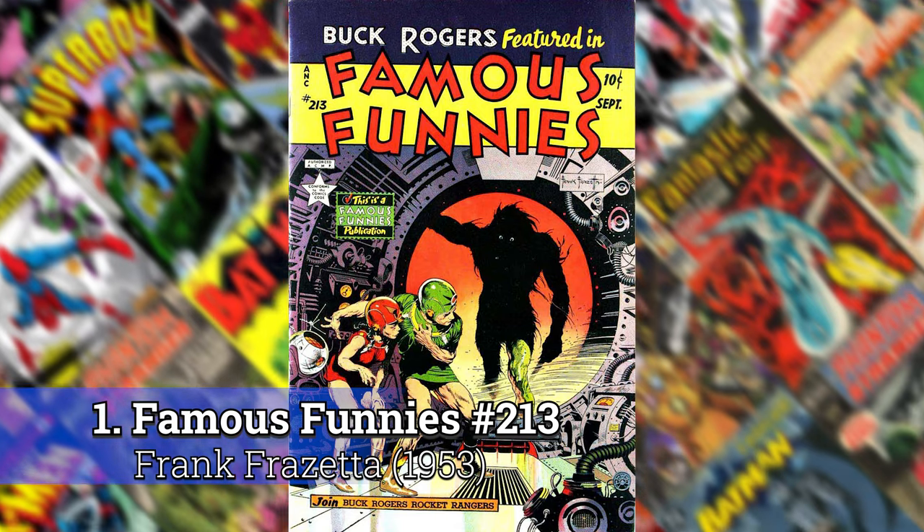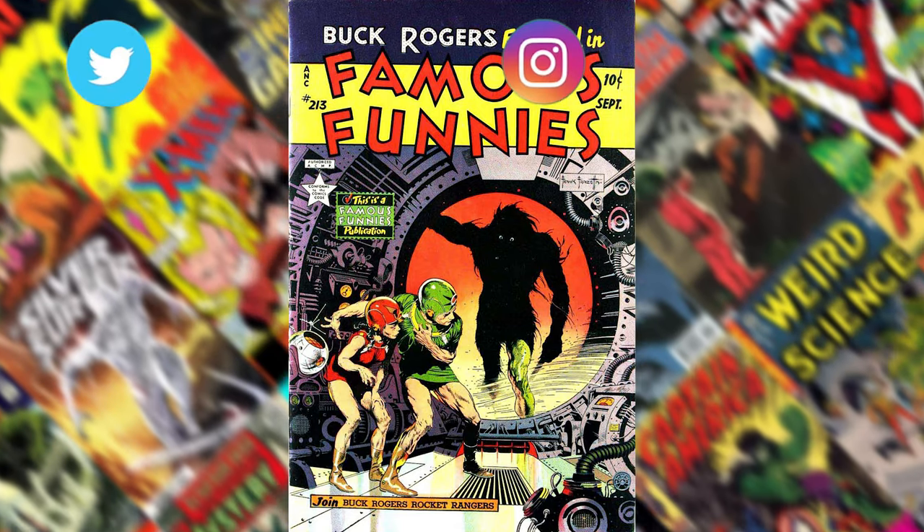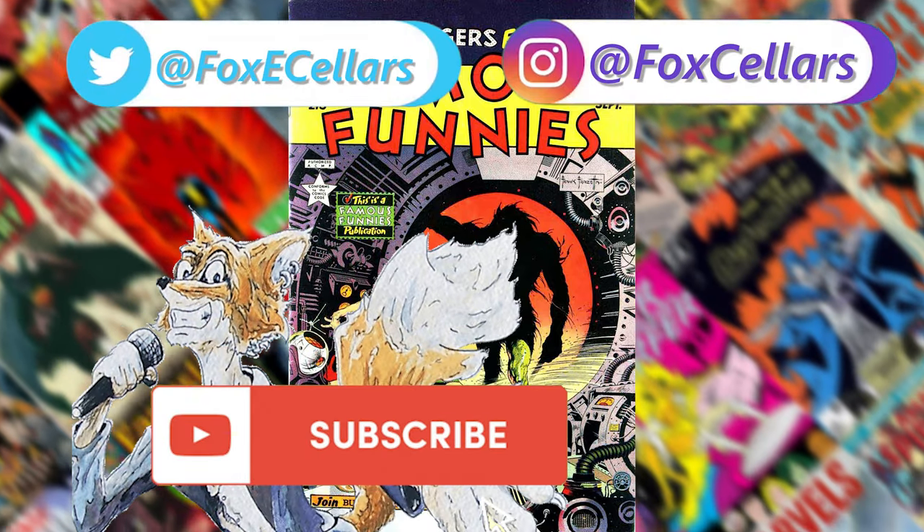I hope you enjoyed my list. If you've got some suggestions or some favorites of your own, please add them in the comments. Please click like and subscribe and follow me on future videos. Thank you.